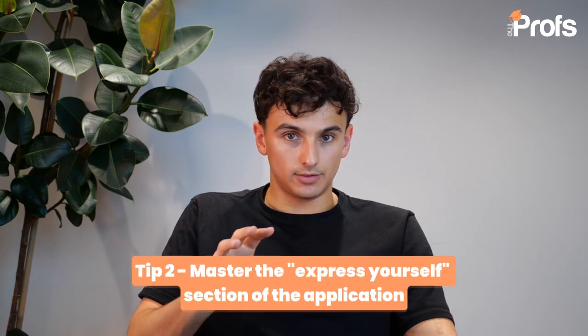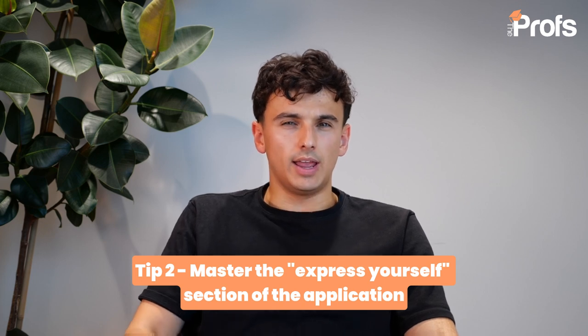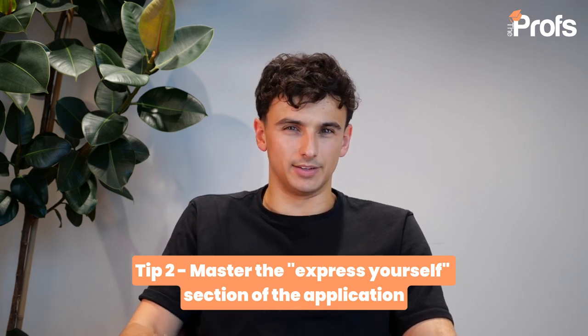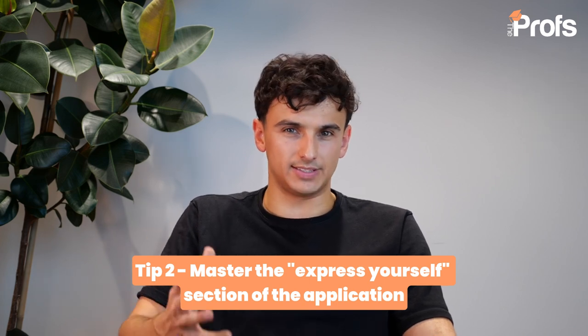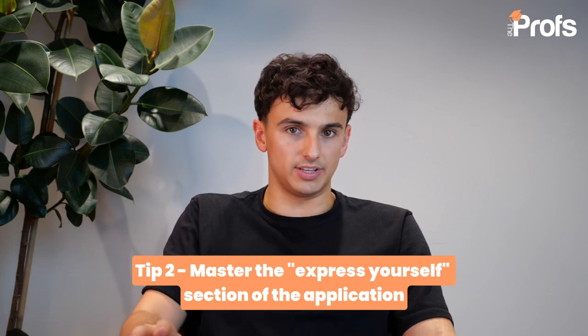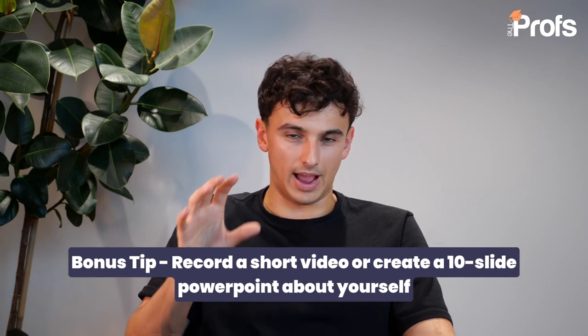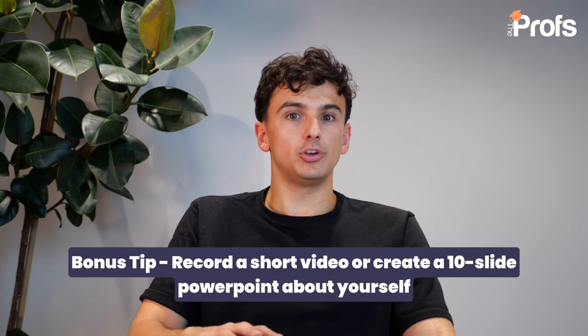My second quick tip is to master the 'express yourself' part of the application. It's almost now a default decision for most candidates to write a personal statement, perhaps because this is more similar to the application processes at other universities. But please don't rush into this decision. You could also create a 10-slide PowerPoint presentation, or even record a short video. And I've found that actually some of the most personal 'express yourself' applications are when the student uses the video or uses a PowerPoint presentation, because they can show things like photos and they can really link it to their own profile.